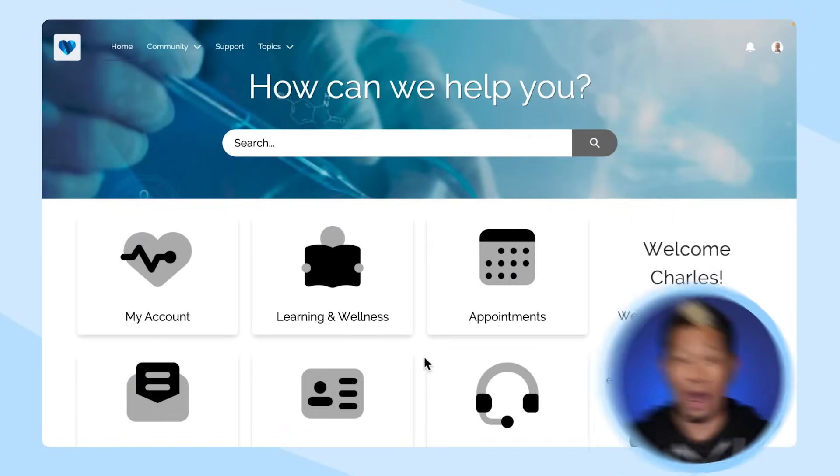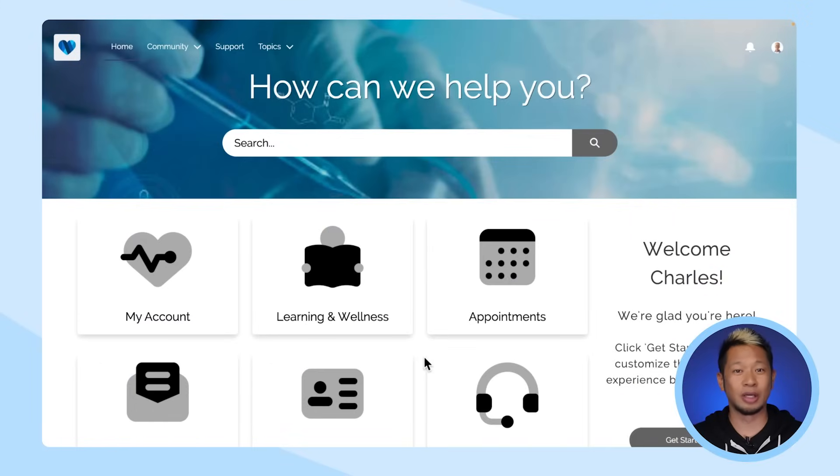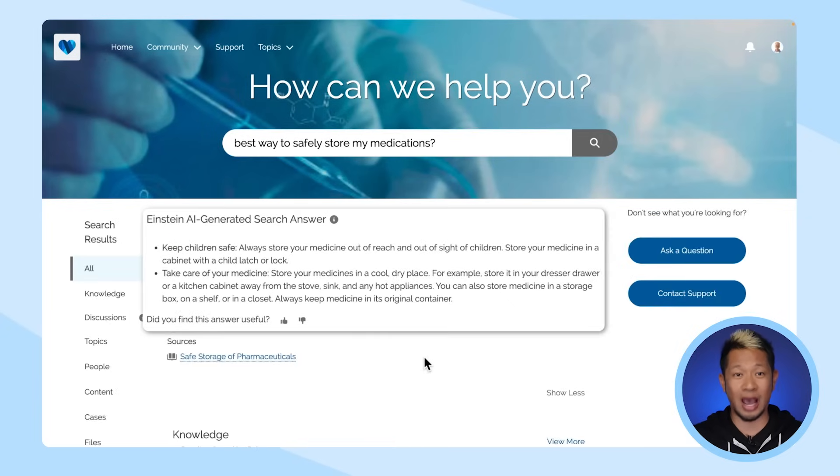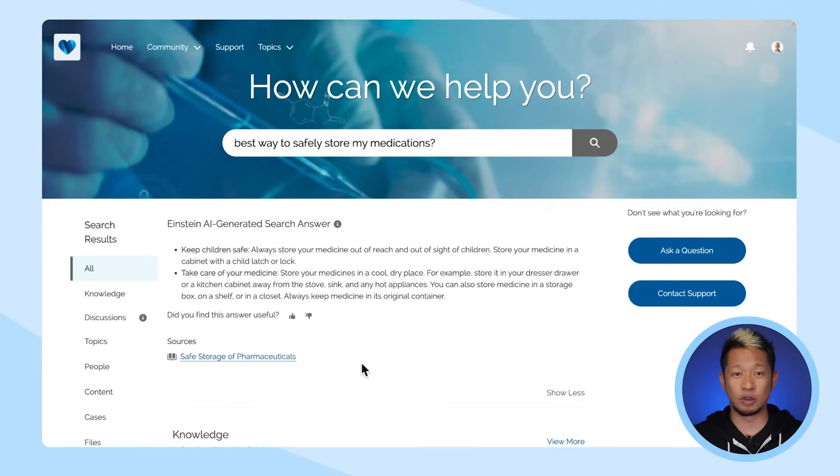Let's dive in starting with a self-service example. We have a customer here — let's call him Charles. Charles is an authenticated user, and he's going to ask a question about the best way to safely store his medications. We can see the Einstein AI-generated search answer, which tells us about child safety precautions as well as storing medications in a cool, dry place. Underneath those responses, you'll see it asks if we found the answer useful, and this is our feedback loop.